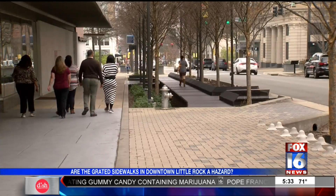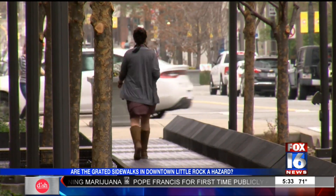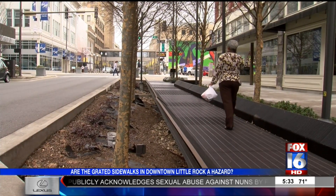The grated sidewalks are on several blocks of Main Street in downtown Little Rock. The concern is with the points where the grades extend to join the sidewalk — it was poorly designed, with holes big enough for children to step into.